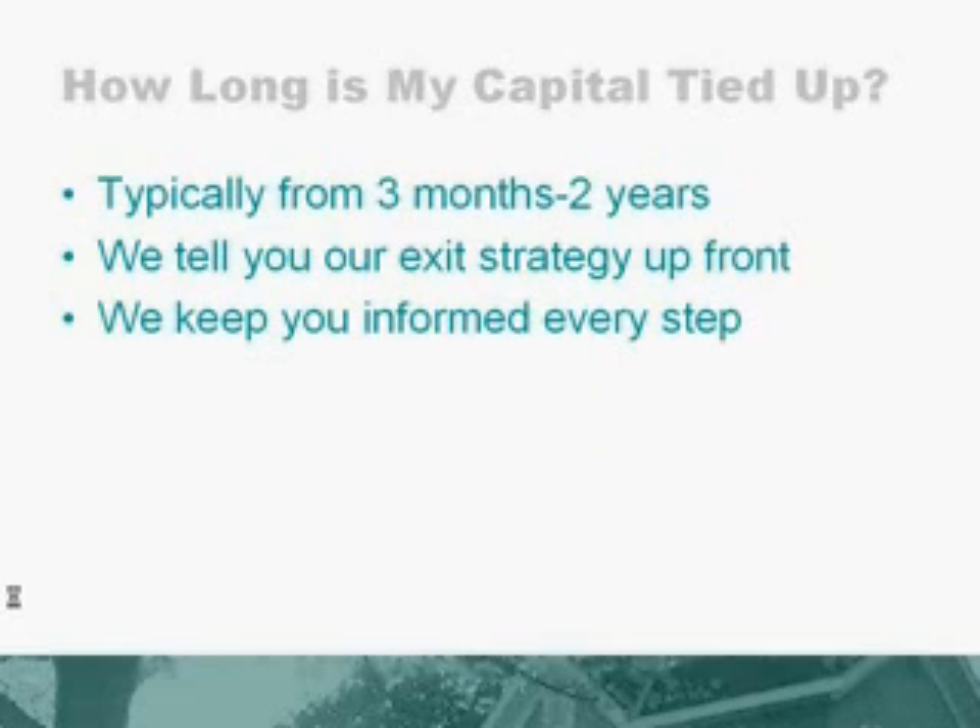So how long is your capital tied up in these properties? Typically anywhere from three months to two years, depending on whether we are simply rehabbing a property and reselling it immediately, or if we are purchasing that property to a tenant buyer who is going to get it refinanced in one to two years. Typically, we will not allow any more than two years for that process to take place. We'll tell you what our exit strategy is up front so you have a reasonable expectation as to when you will get your money back.